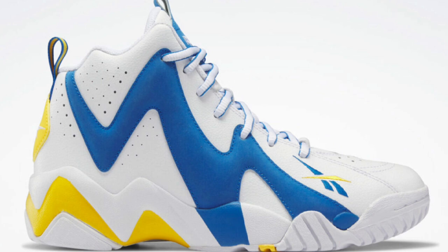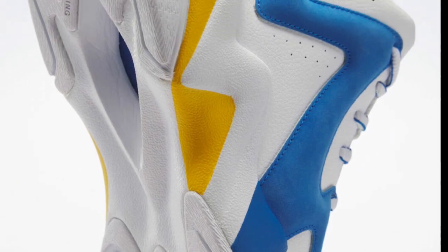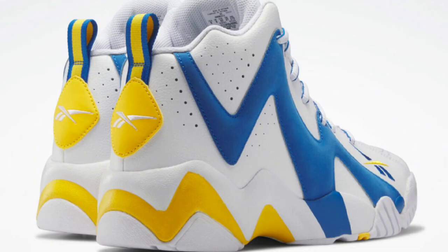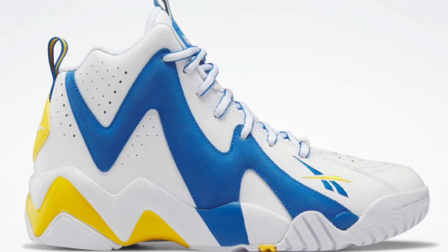Next up, dropping March 25th for a retail price of $170, the Reebok Hurikaze II in the UCLA colorway, paying homage to the UCLA Bruins. White, blue, and gold is the color scheme, with a white leather upper, blue and gold contrasting accents, and suede overlays on the sole unit. It has signature branding placement, two-tone laces, pull tabs, and a solid rubber outsole. Let me know if you guys like this classic colorway in the comments below.